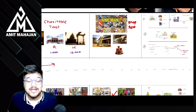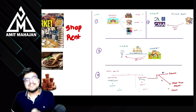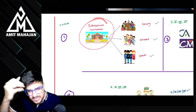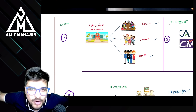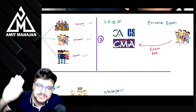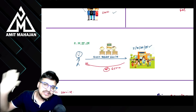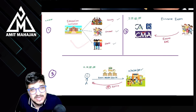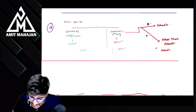अब चार चीज़ें जो सभी educational institutions के लिए applicable हैं — Number one: अगर किसी भी educational institution ने service दिया — चाहे college हो, institute हो, school हो — faculty, student, staff को, everything is going to be exempt from tax. Number two: अगर educational institution ने entrance exam रखा और उसके लिए fees हों, everything is going to be exempt. Number three: अगर मैंने educational institution को exam related service दिया, everything is going to be exempt from tax.